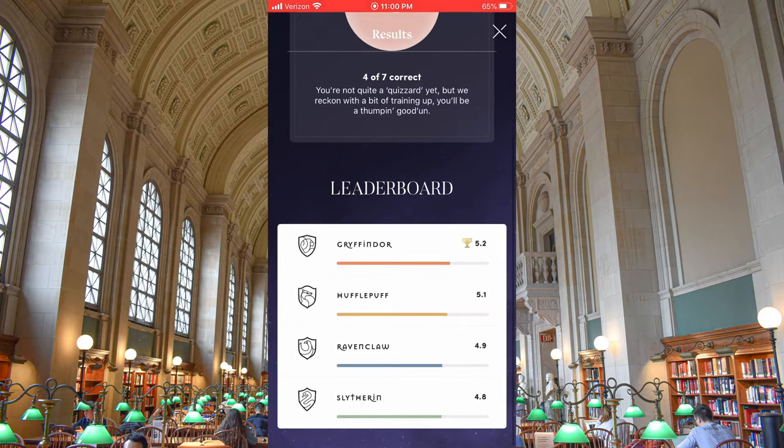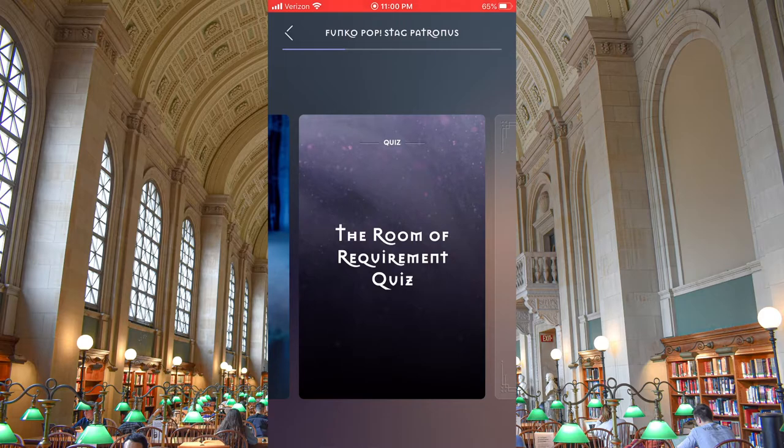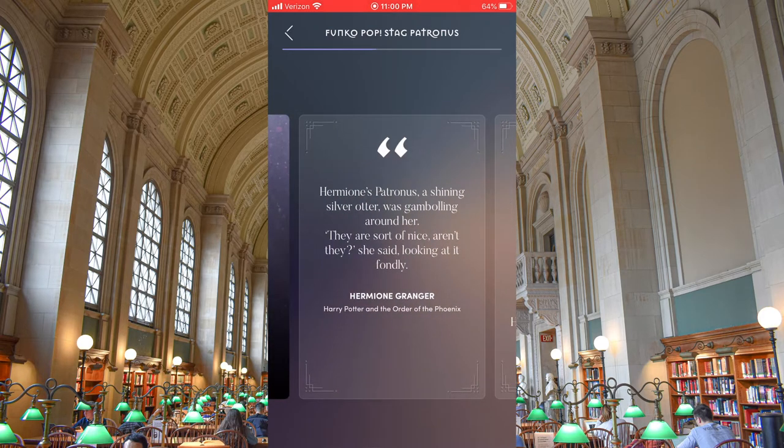Hey, but Gryffindors overall are on the leaderboard in the lead! That one was harder than the other quiz we took with Harry Potter's Patronus — I mean, props, because it's Hermione's. I do need to reread the books again.